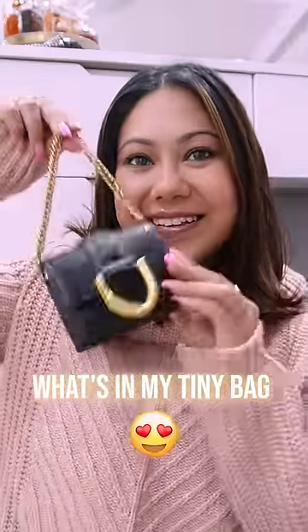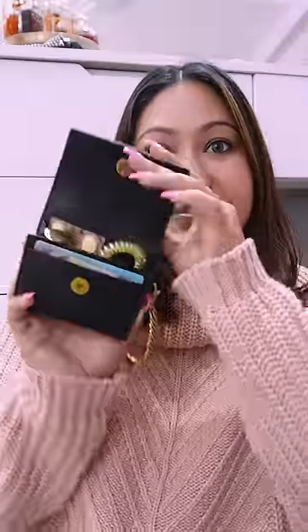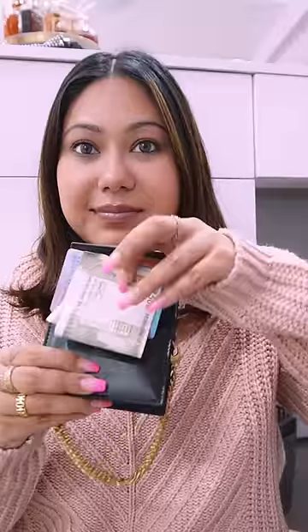Hello guys, welcome to what is in my tiniest bag. You are very excited to see this bag. Before anyone asks, this is from Charles and Keith. And let's see what it is.